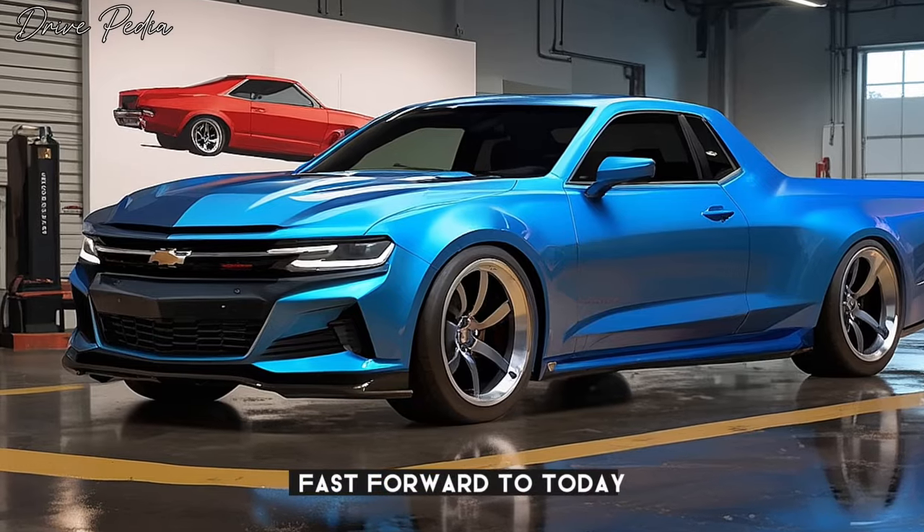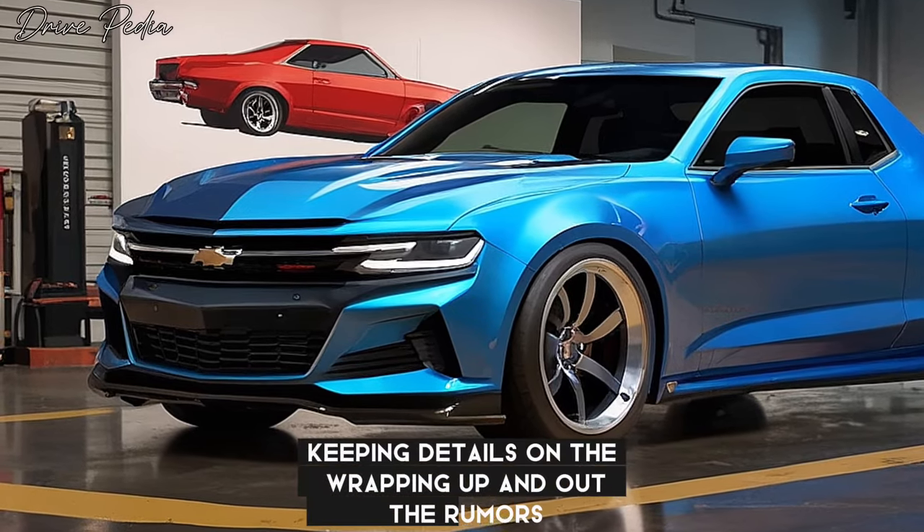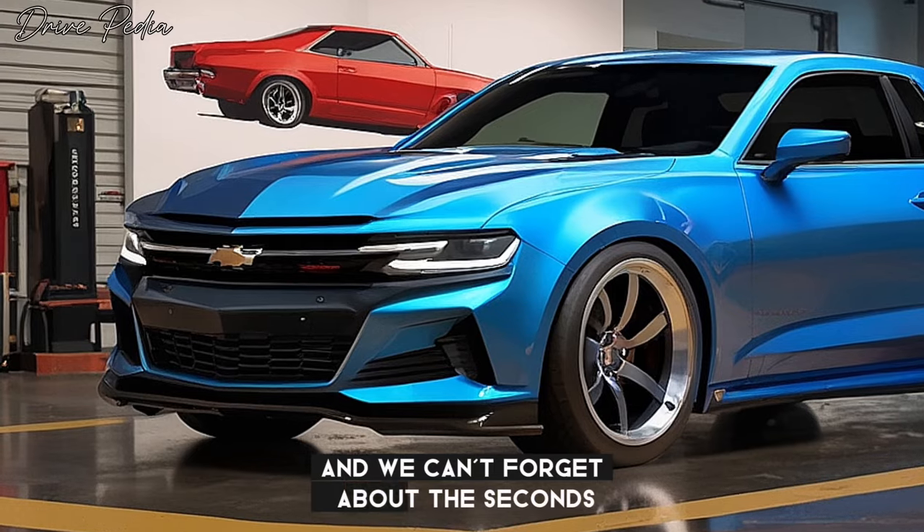Fast forward to today, and the El Camino SS is back with a vengeance. Chevy's keeping details under wraps for now, but rumors and leaked info paint a very exciting picture.